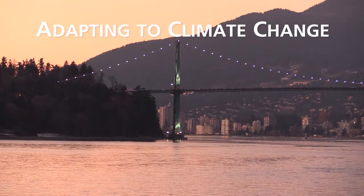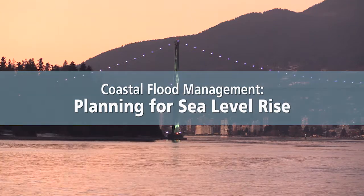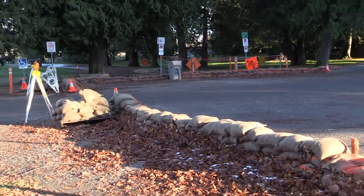Climate change will bring increased coastal sea level rise. Risks of flooding will increase near the end of life of buildings and infrastructure that are being constructed right now. There's an urgent need to integrate sea level rise planning into ongoing development and municipal planning processes.